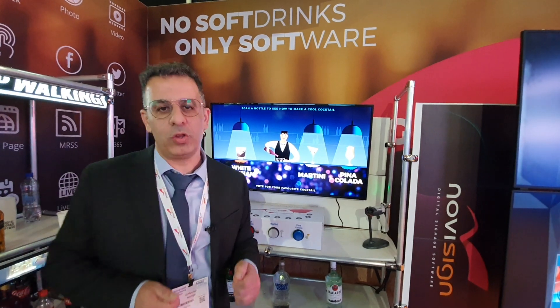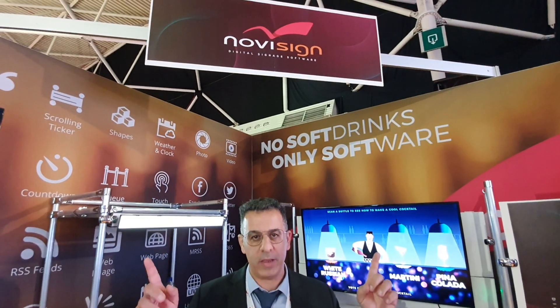So guys, with the NoviBar you can do many nice things. We are NoviSign — we do IoT, we do software, we do digital signage. If you want to create nice things, that's the place: NoviSign.com. Thank you!